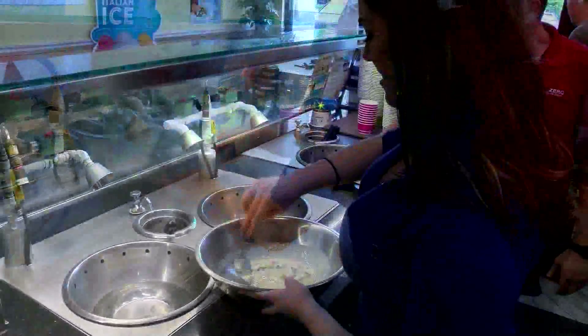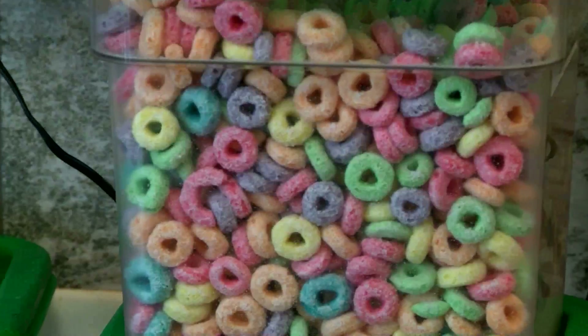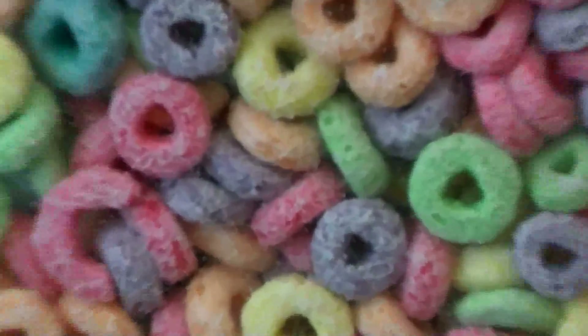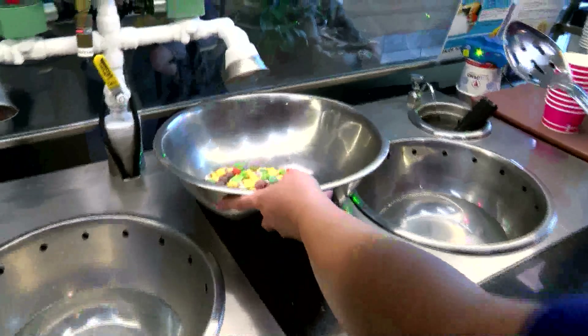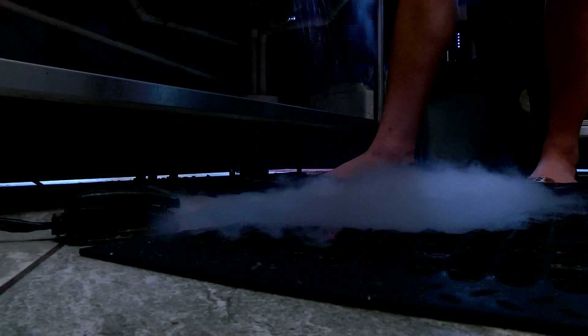But how does it work? I found out firsthand. First, I picked from an assortment of common cereals, then placed my big bowl of Captain Crunch under the nitrogen release nozzle and stepped on a pedal.